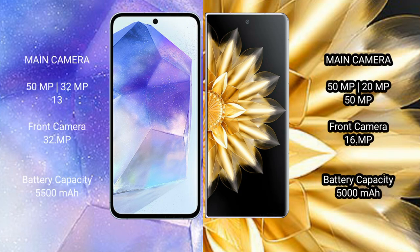Asus Zenfone 11 Ultra features a rear triple camera setup: 50MPx, 32MPx, 13MPx, and a front camera of 32MPx. Honor Magic V2 features a rear triple camera setup: 50MPx, 20MPx, 12MPx, with a front camera of 16MPx.